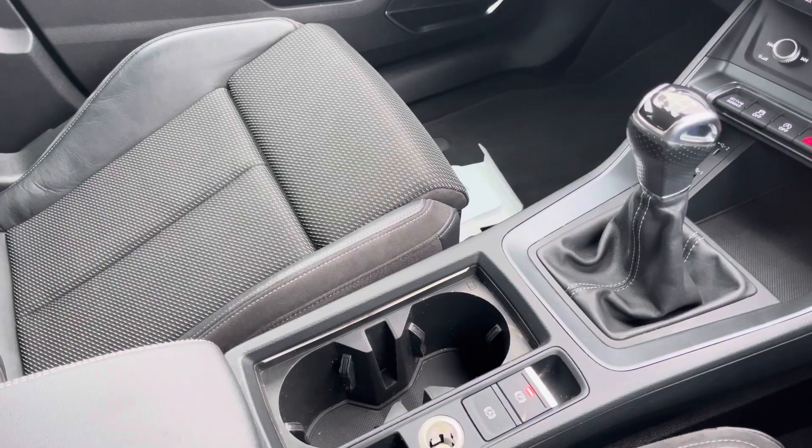Making driving this Q3 S line as easy as possible, this car comes with one year's warranty and one year's roadside assistance. For more information please call 01254 868216 or enquire online.